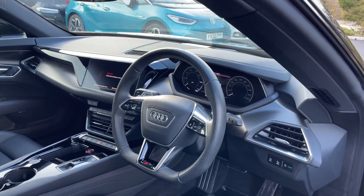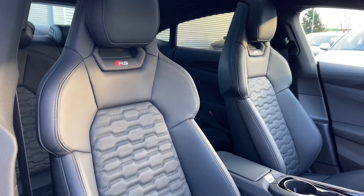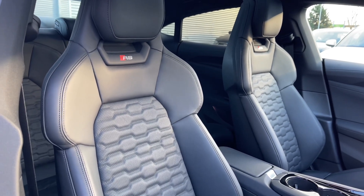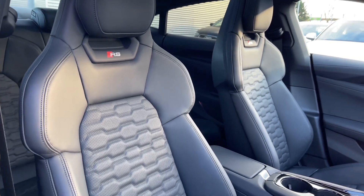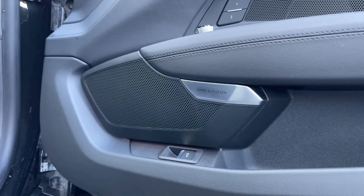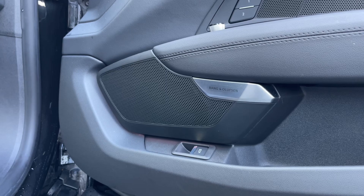The front seats come finished in full leather material with RS badging, and they feature both seat heating and seat ventilation functionality. This car also comes with the Bang & Olufsen premium sound system, which is perfect for listening to music and creates really nice audio quality throughout the car's cabin.